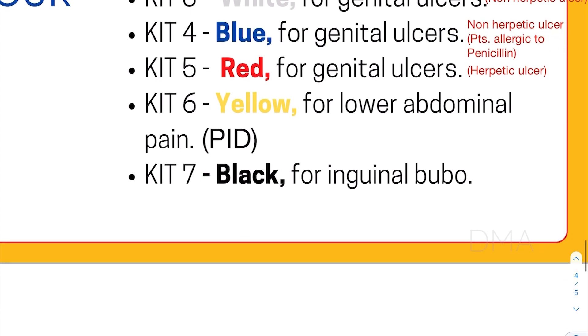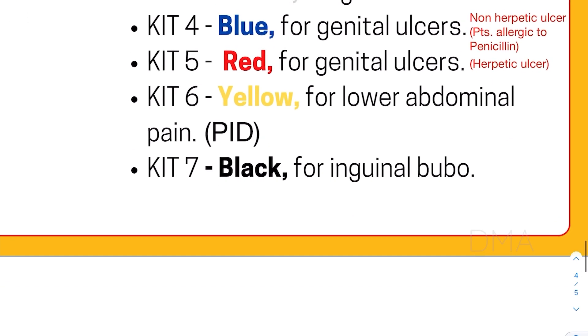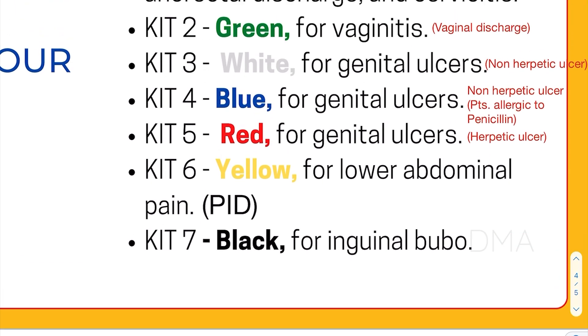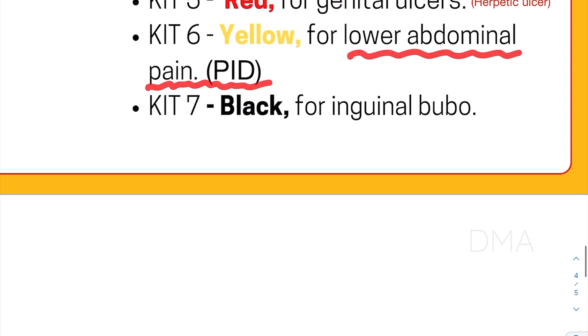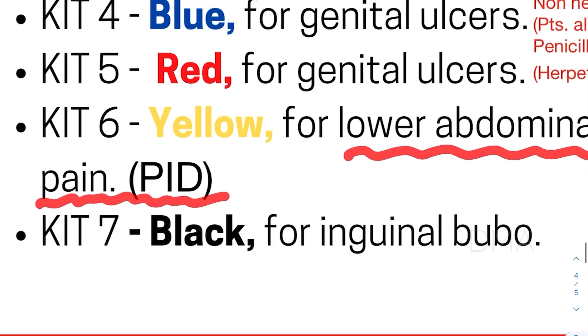Kit number 5 is a red colored kit, used for genital ulcers of the herpetic cause, that is herpetic genital ulcer. Kit number 6 is a yellow colored kit, used for lower abdominal pain due to pelvic inflammatory disease. Finally, kit number 7, which is a black colored kit, is used for inguinal bubo.